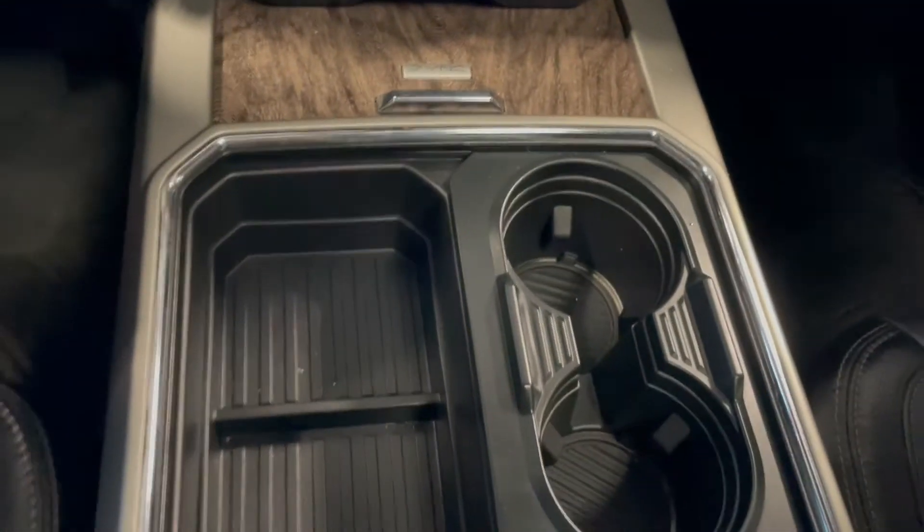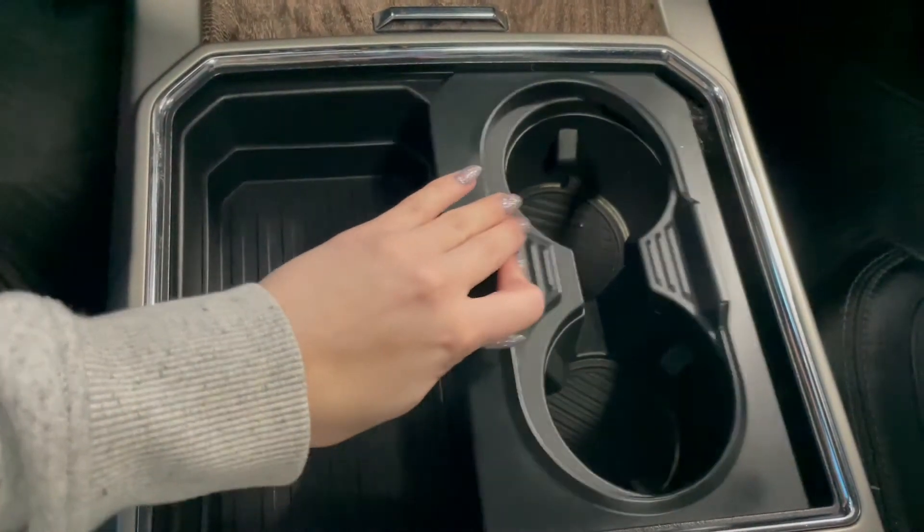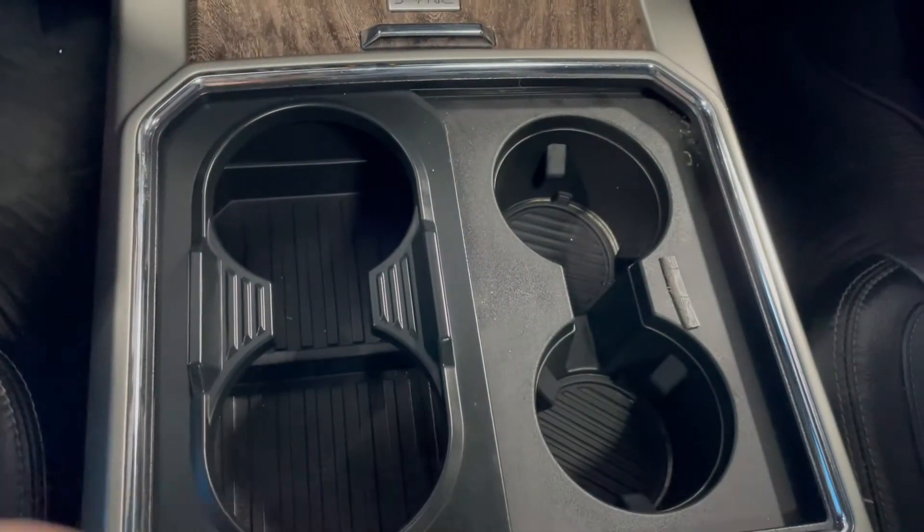Right behind the storage compartment we also have two cupholders, but this slides over to give you four cupholder options.